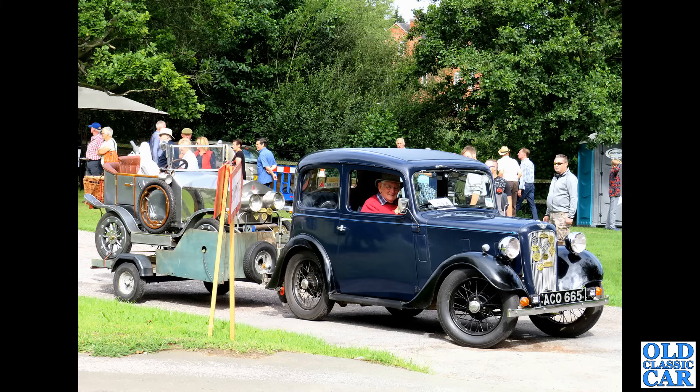Rounding out this collection, we have the estate car version of the good old Ford Anglia 105E. Thank you very much for watching this particular compilation looking at practical classics — cars that really lend themselves to being daily drivers, where they may be roomy, economical, with a really good spare parts supply, easy to drive, easy to park, and various merits such as that. Please have a look around the rest of the channel, and there'll be many more videos along very soon. Bye for now.